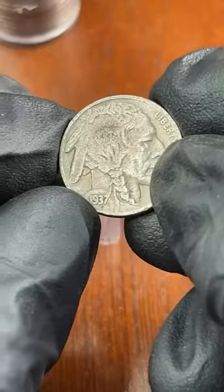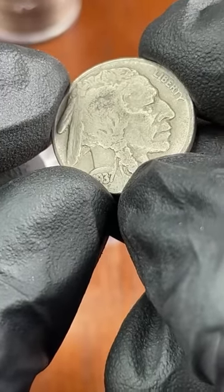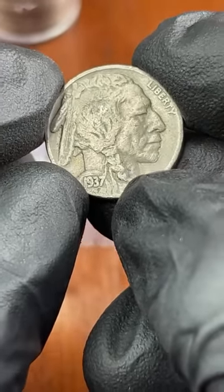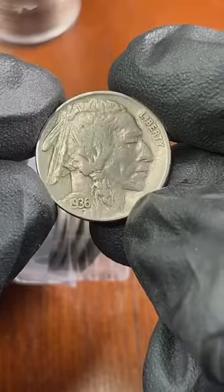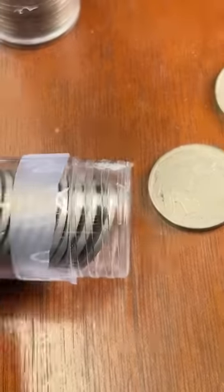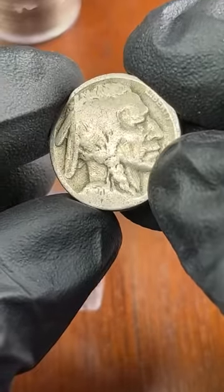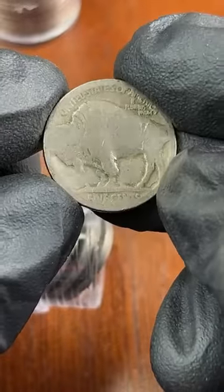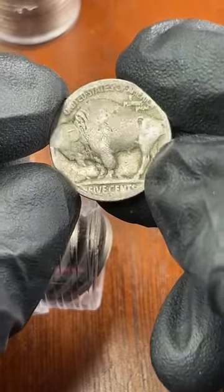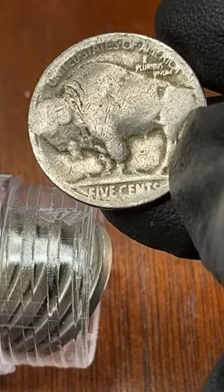That's what you really want to see with buffalo nickels — when there's no date and they're completely worn, maybe a dollar, but full dates are like three bucks a piece, which adds up really nicely when you compare what I paid for these rolls. Another 1920, let me check — I don't see a mint mark on that 1920. Partial date.